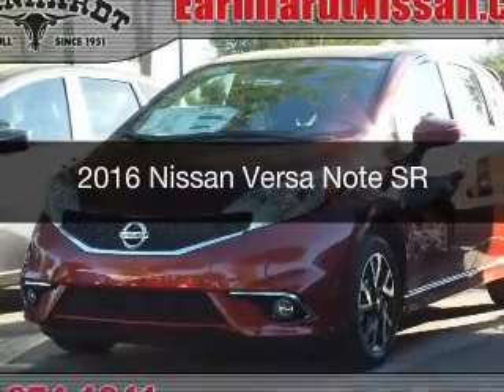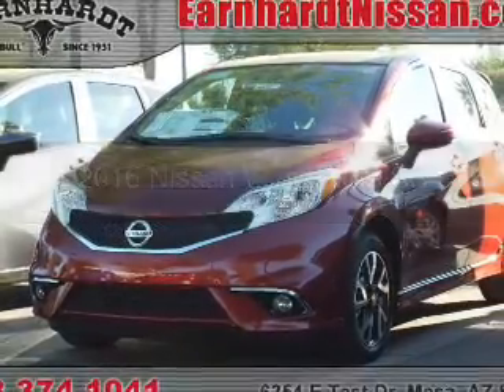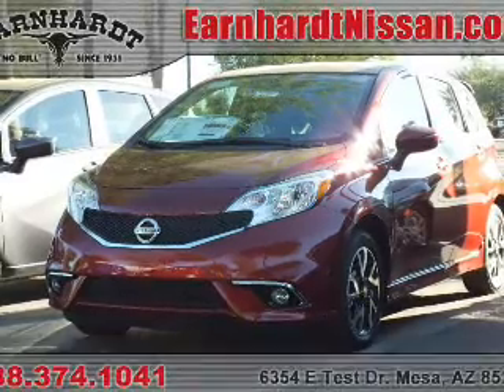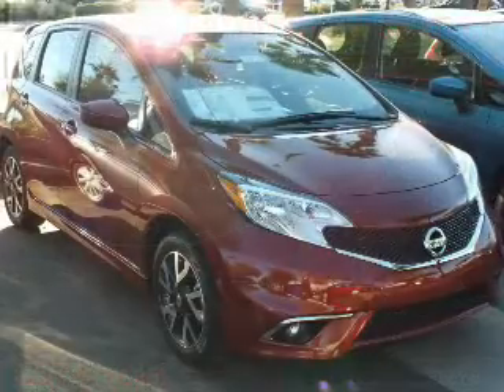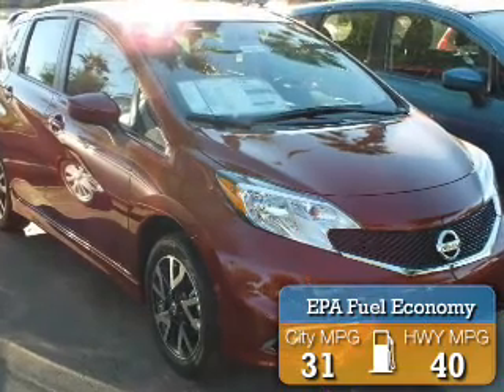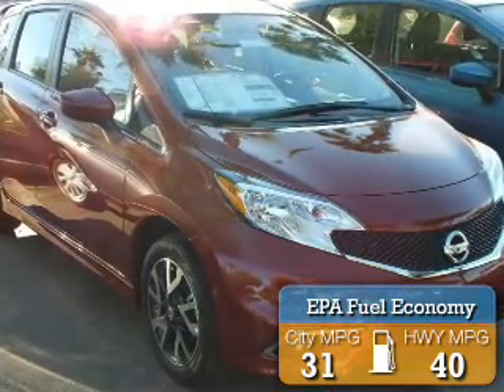This is a new 2016 Nissan Versa Note. It's powered by front-wheel drive, a 1.6-liter engine, and a continuously variable transmission. Great fuel efficiency saves you money by requiring fewer trips to the gas station.